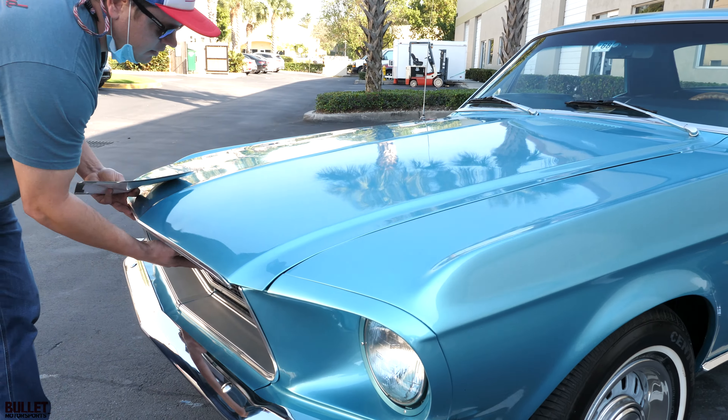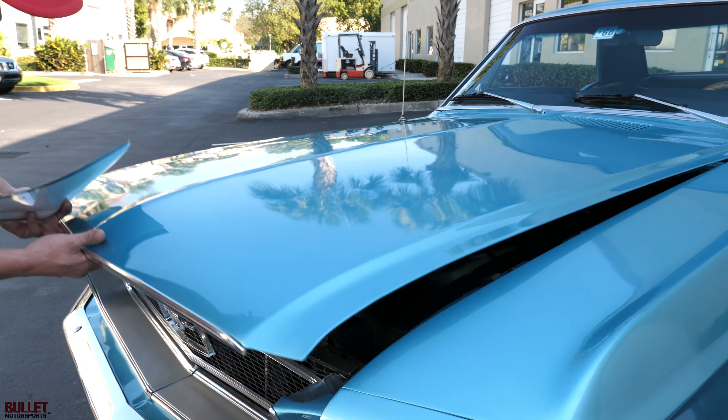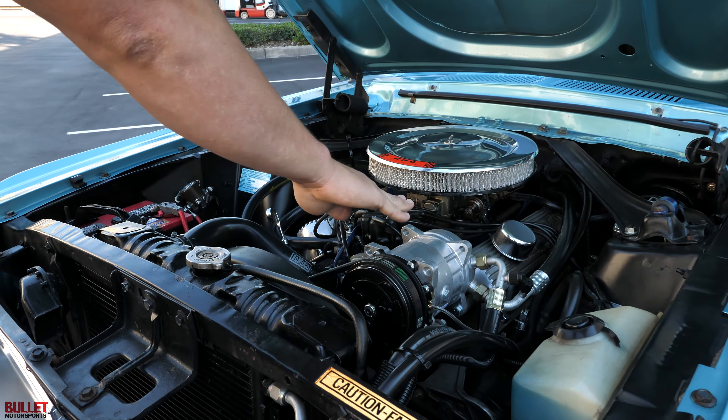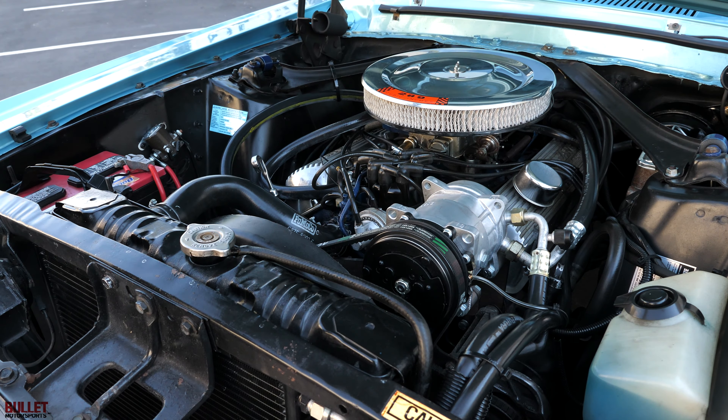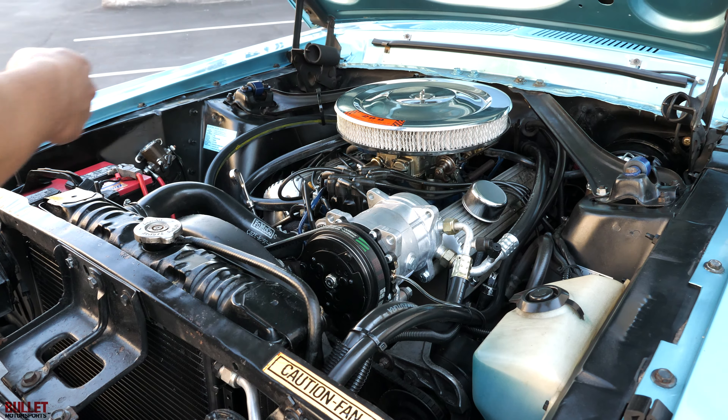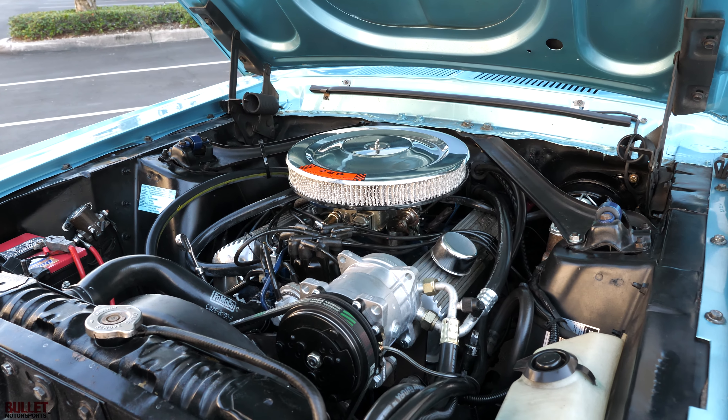So this has hot heat and cold air. It's a 289, as I said before. You've got your vintage air compressor, all new belts, new battery, you've got power steering down here, and your power brakes. It does have a Mustang dress-up kit.